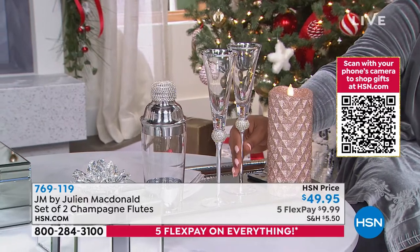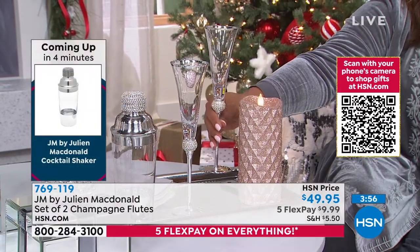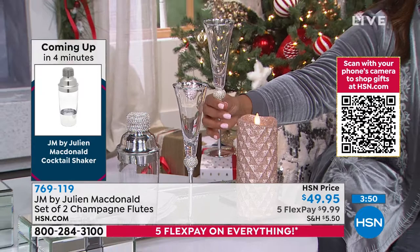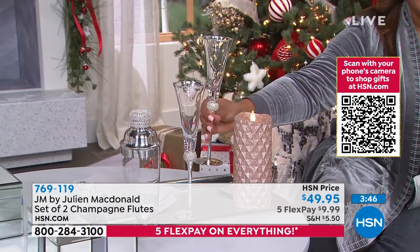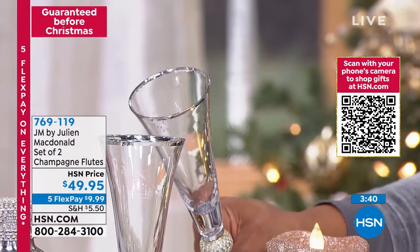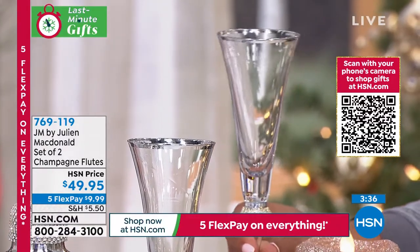Look at these — pop the bubbly, Julian. Here's a toast to my first show with you. I hope you have a wonderful holiday season. These are absolutely breathtaking. I wish I knew how we boxed them up, but when they open up the box, they're just going to open their mouth — their jaws are going to drop. I wish I had some champagne right now to just do a little toast. These are the most beautiful flutes I've seen.